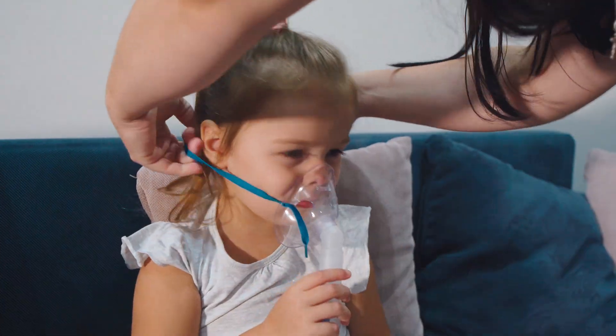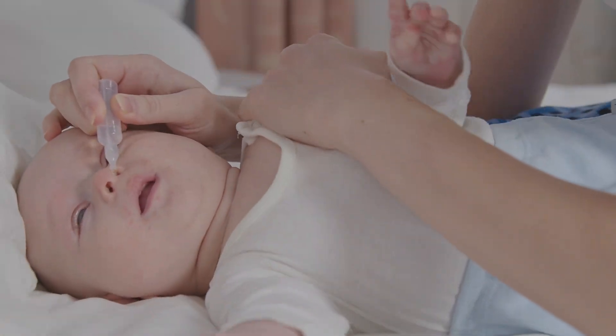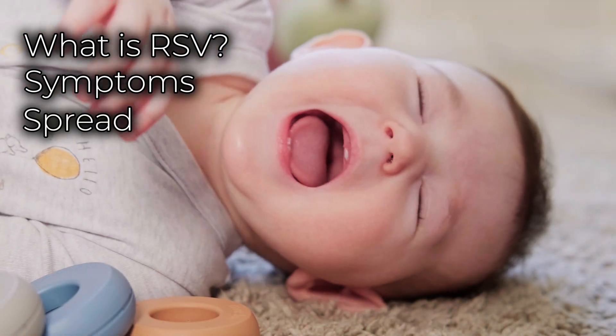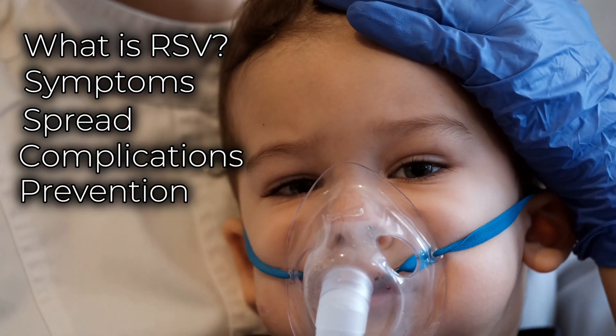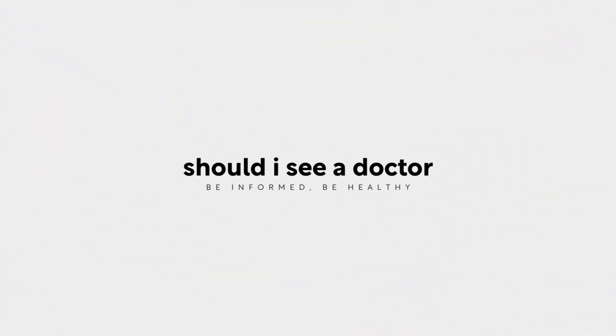RSV can be a scary diagnosis. If you want to understand more about RSV in order to help your children when they're sick, watch closely to this video. We'll explore what RSV is, its symptoms, and how it spreads, as well as complications and steps to prevent it. I'm Meg Conover, Physician Associate, and let's get into it.